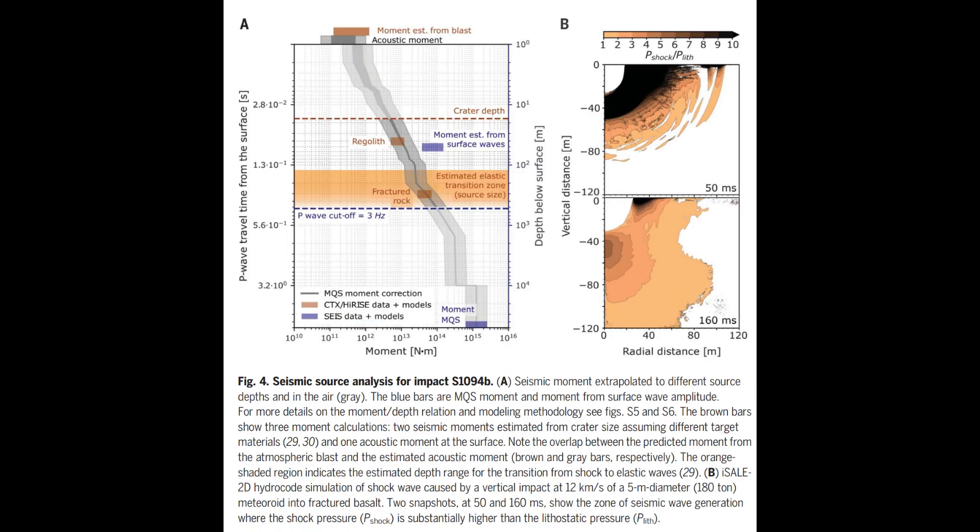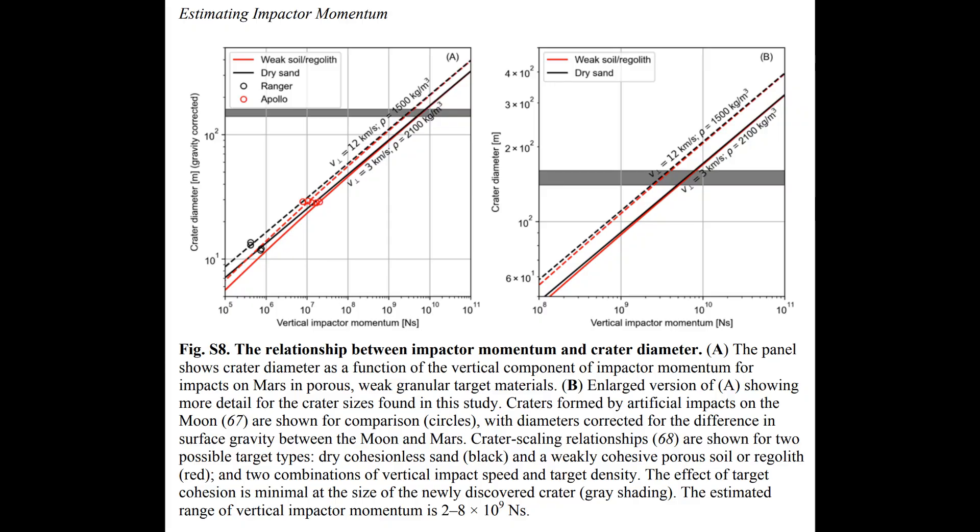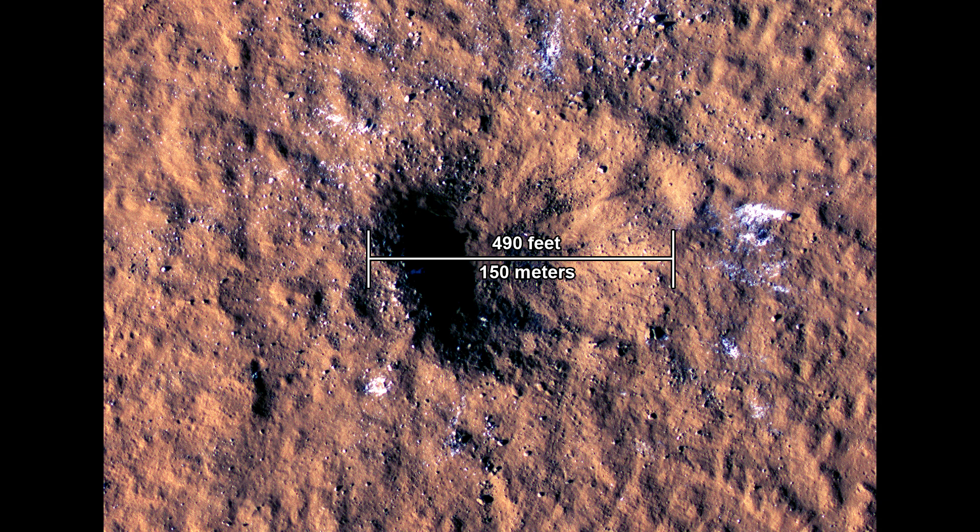How big an object did it take to knock a 150-meter hole in Mars and shake the planet? Using simulations, researchers produced a probabilistic estimate: the mass was about 500 tons, the velocity was probably about 7 kilometers per second, and it probably hit at an angle close to 30 degrees (where 90 degrees would be straight down). This object is a lot smaller than the Chelyabinsk event about a decade ago. We actually see these kiloton-sized events in Earth's atmosphere every few weeks, but Mars has only one percent of Earth's atmosphere, so these objects reach all the way to the surface and can make big holes in the ground.